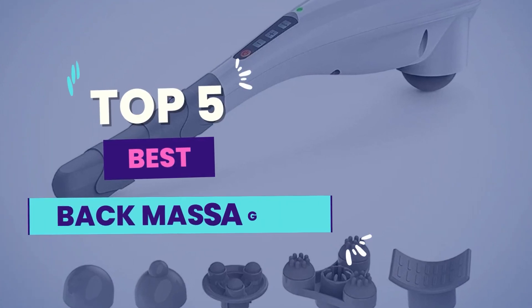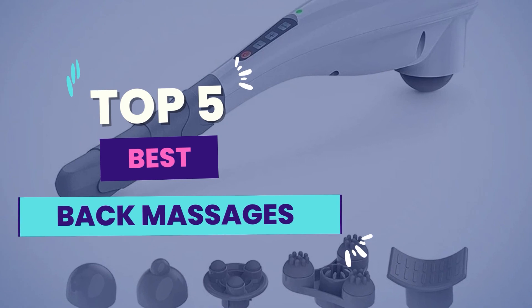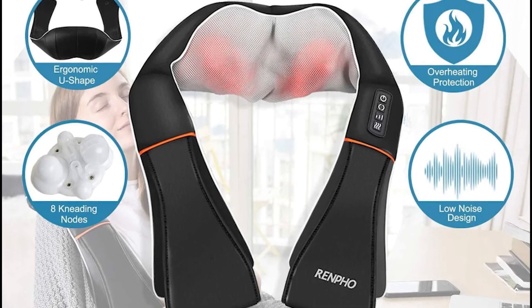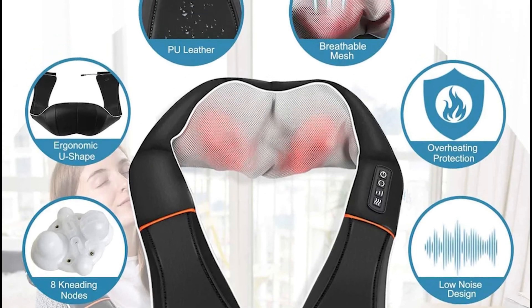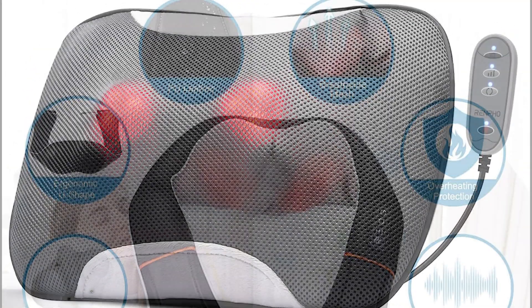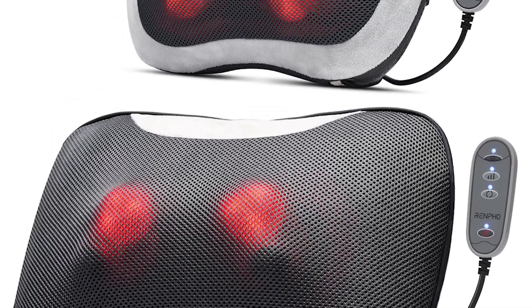Hello guys! In today's video, we will be reviewing the 5 best back massagers. I have done extensive research and tested all these products. I'll be giving my honest review about how I found these products. No matter what kind of buyer you are, I have something for every segment of people.